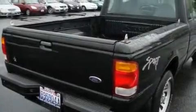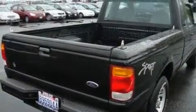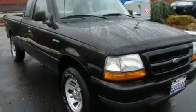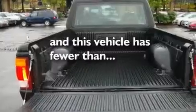It features a 3.0-liter six-cylinder engine and a four-speed manual transmission. Its top features include alloy wheels, a bed liner, an anti-lock braking system, and this vehicle has fewer than 41,000 miles on the odometer.